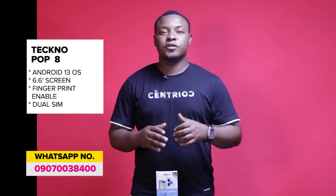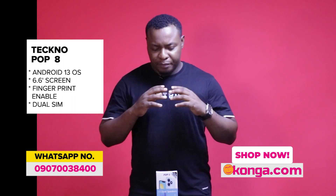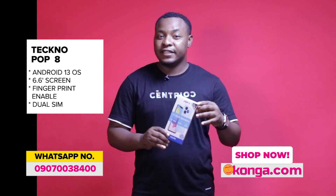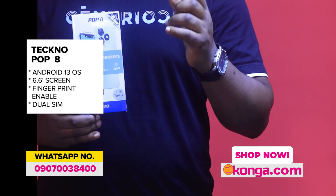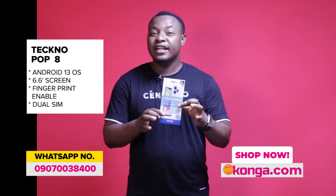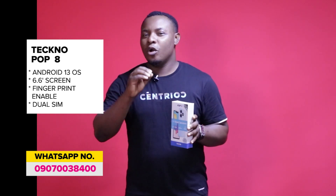When you have Tecno, what comes to mind is affordability and at the same time quality. I bring to you the Tecno Pop 8 — an Android smartphone running Android 13. This phone combines affordability with quality.